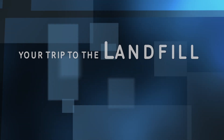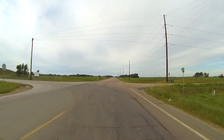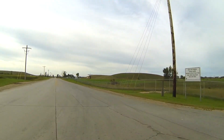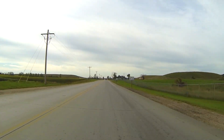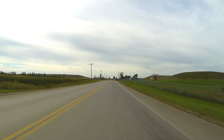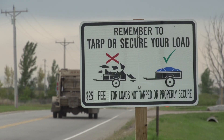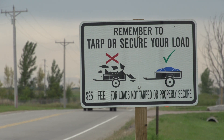Approaching the landfill from 41st Street, you'll turn south onto the landfill's driveway where the speed limit is 35 miles per hour. We want to be good neighbors, and to ensure that we maintain that goal, it's imperative to keep the landfill driveway free of litter. As you drive toward the front gate, you'll see a reminder that all loads must be tarped. A $25 fine will be levied for all untarped loads.